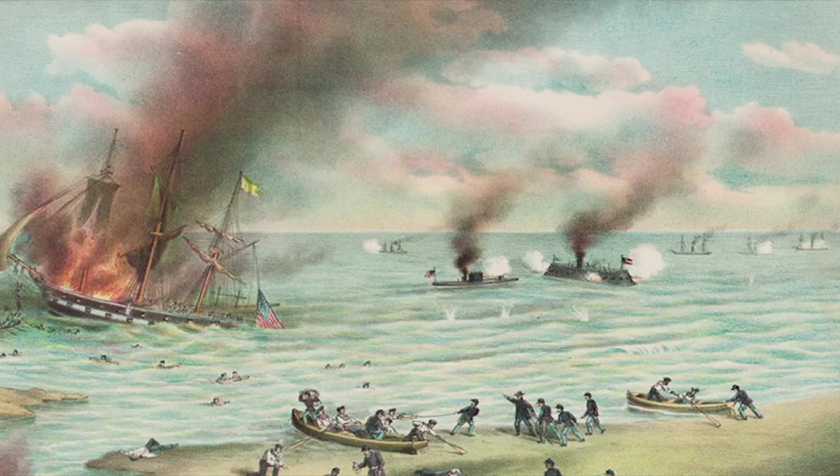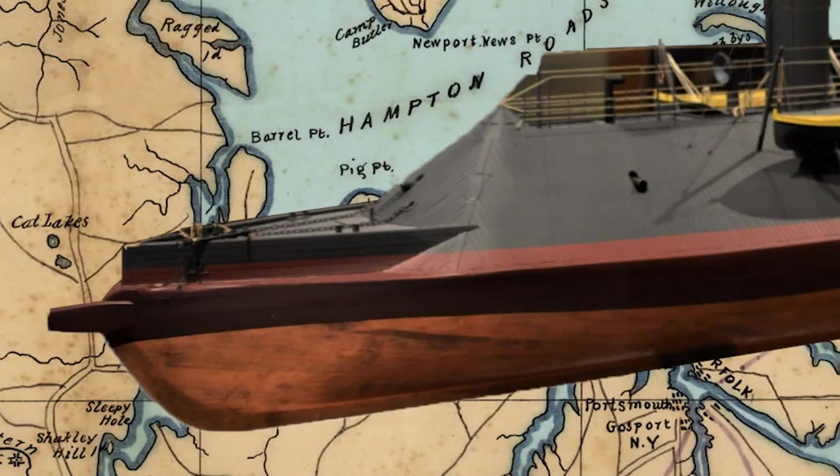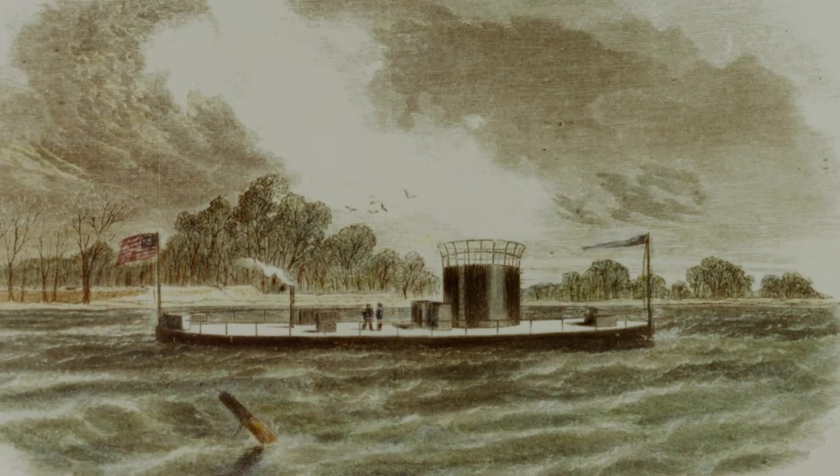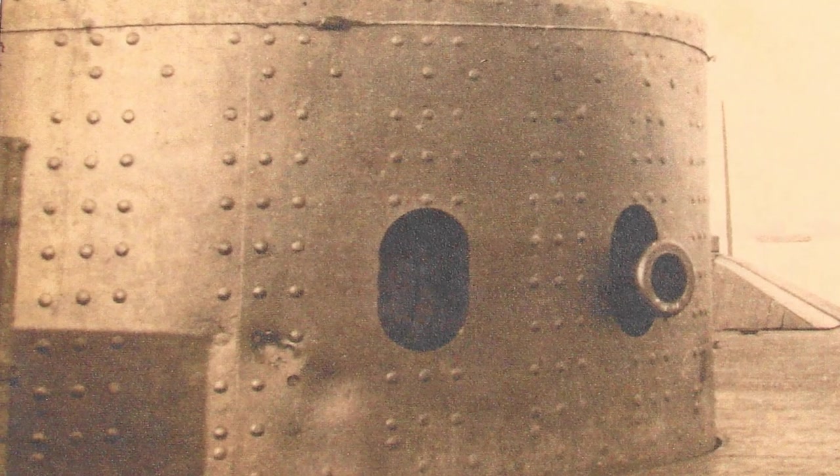The ironclads fought for four hours, and at one point Virginia attempted to ram the Monitor. After a morning of battle, the two ironclads ceased fire and left in opposite directions, both thinking they had won the day. Although neither ship was able to sink the other, the clash is remembered as the first battle of the ironclads, thus changing naval warfare forever.